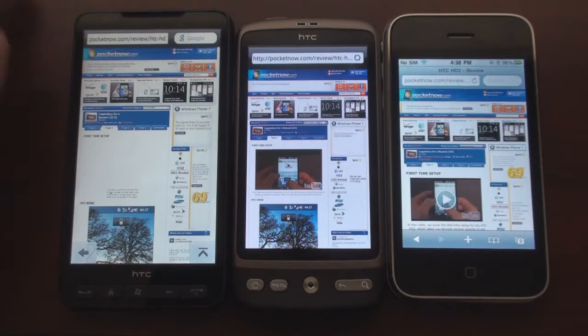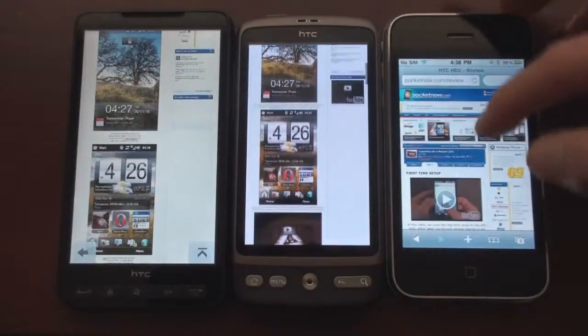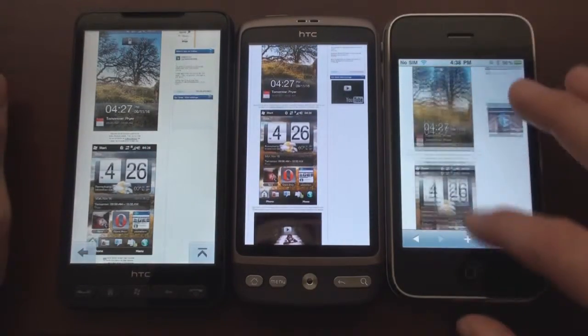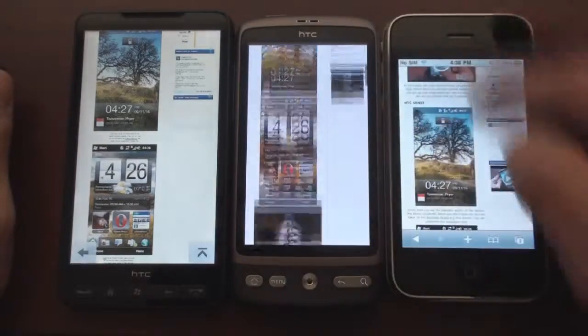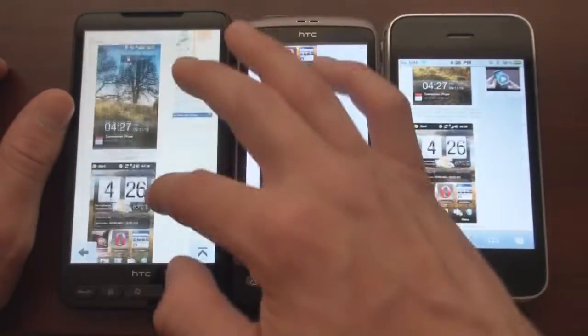They're all very, very good web browsers. They all have very smooth scrolling. The Desire is a little bit faster than the iPhone, and the HD2 is about the same speed as the iPhone, maybe a little bit slower.